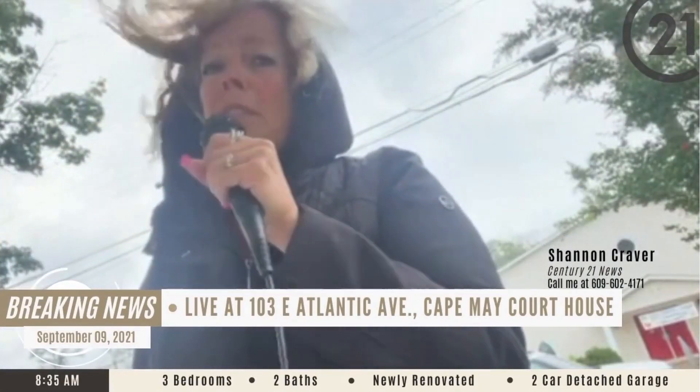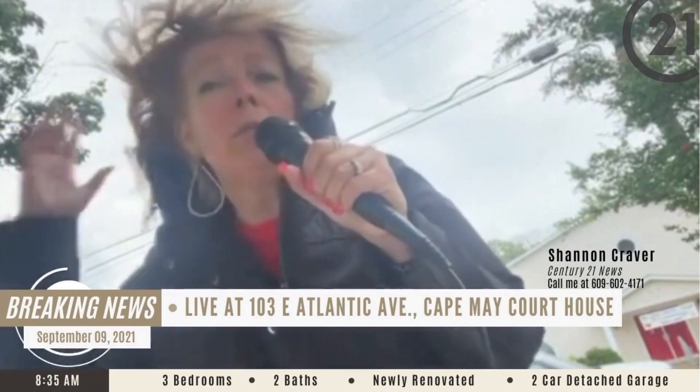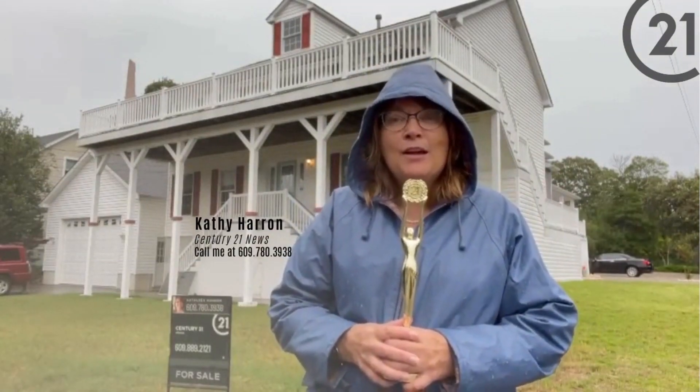Shannon Craver reporting to you from Century 21 Alliance here at my new listing at 103 East Atlantic Avenue in Cape May Courthouse. Shannon Craver, thanks for that report. John Koch, now on to you in the newsroom.